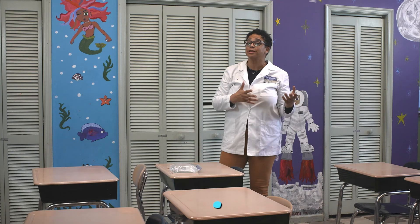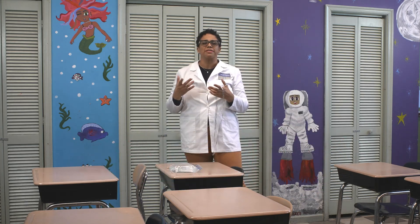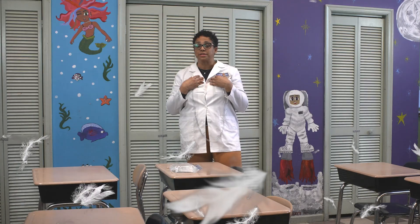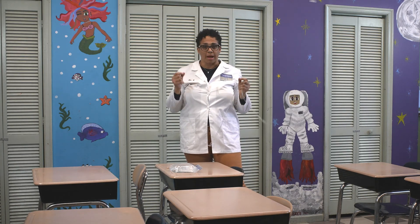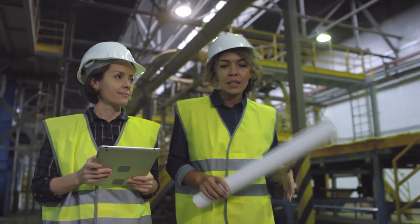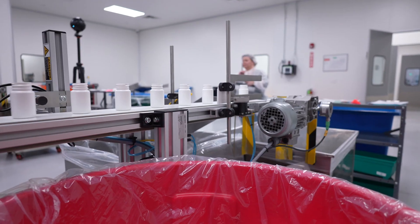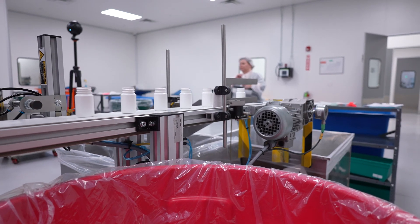And then we also have cellulose, which is another type of polymer — those are going to be things like feathers. But what we're going to be dealing with today are synthetic polymers. You might be wondering, Dr. D., what does synthetic mean? Synthetic means it's made in the factory — it's man-made.